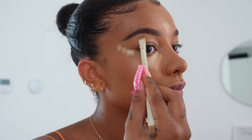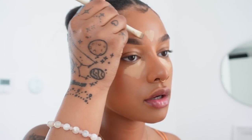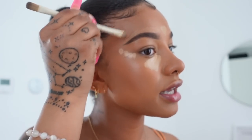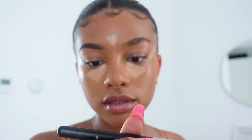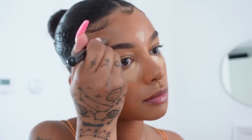I go in with the Butterscotch Too Faced concealer and shape the brow how I want it. It's nice if you use a color close to your foundation. I do like using something a bit lighter because I like the more highlighted look around my brows — not everyone likes that, but I do. Then I just blend it out with the Morphe M73 brush.